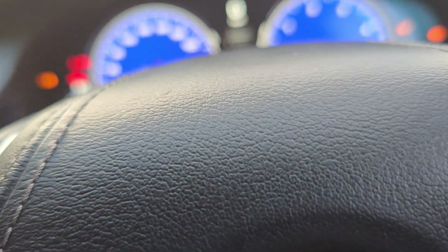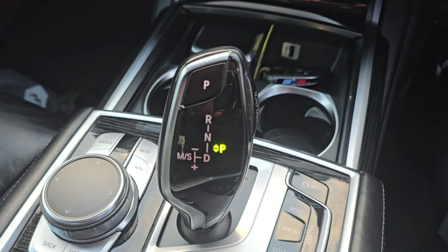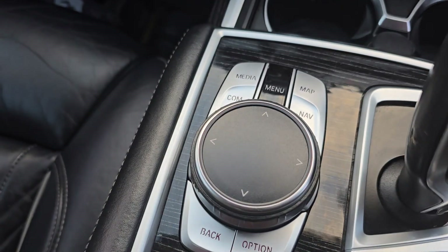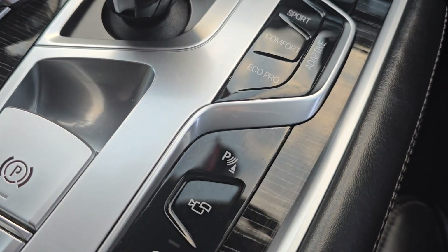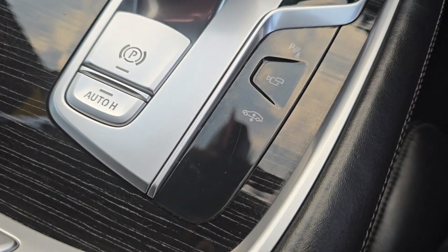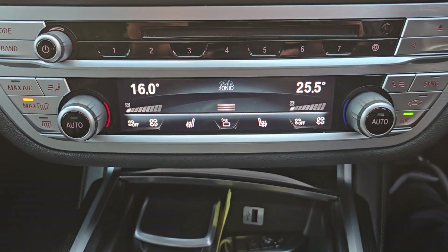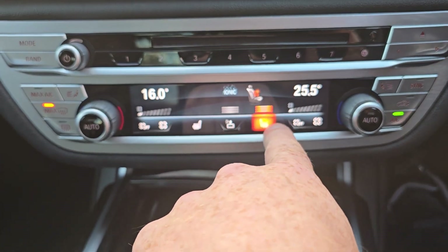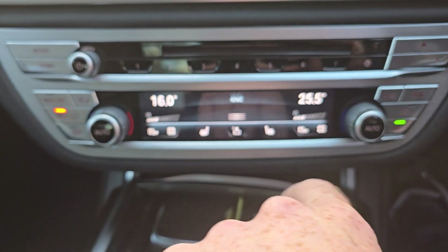Let's start that up. So we'll show you the mileage in a moment. Automatic gearbox here, you've got your iDrive controls and then a few extra — you can put it in Sport, Comfort or Eco mode. You've got heater controls and air conditioning controls with your heated seats. This is all touch screen, and your fans are touch screen as well.